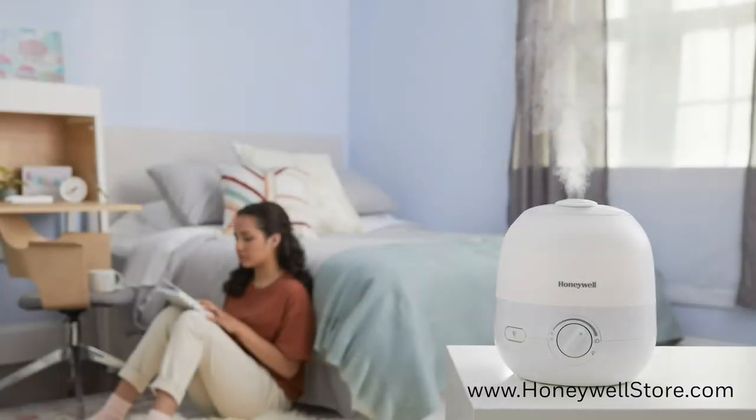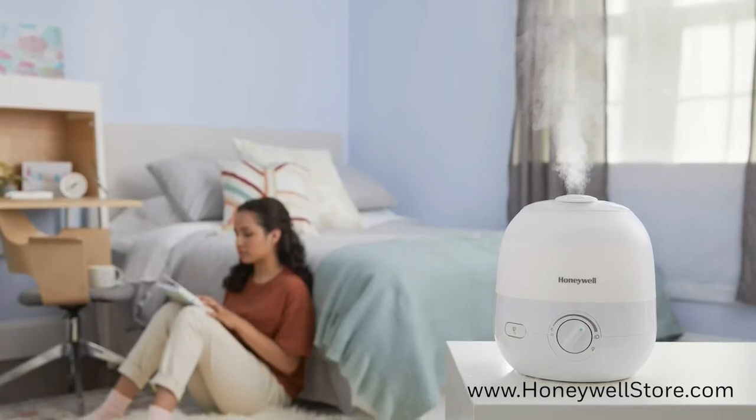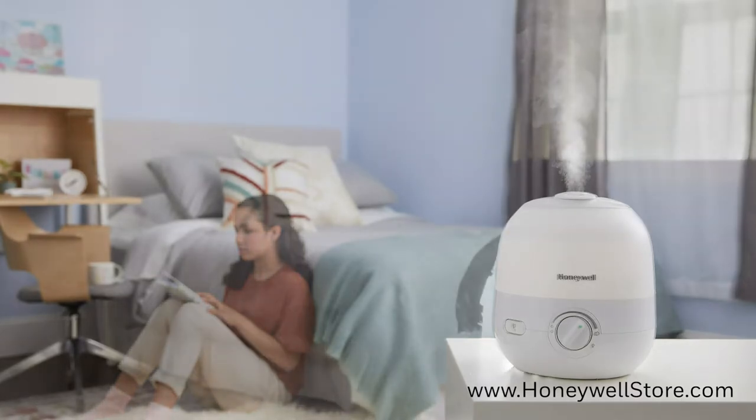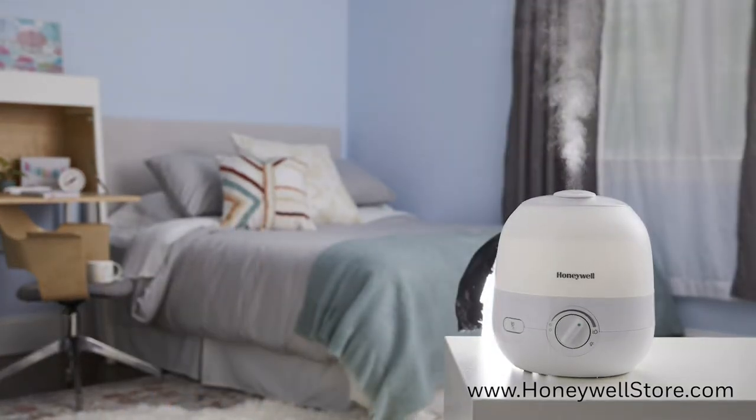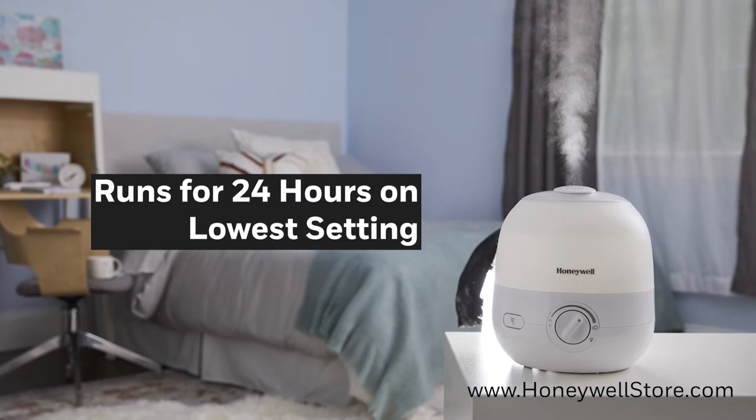The lightweight and compact size of this humidifier makes it ideal for desktops and nightstands. Even with the small form factor, this humidifier is capable of running for 24 uninterrupted hours per filling.